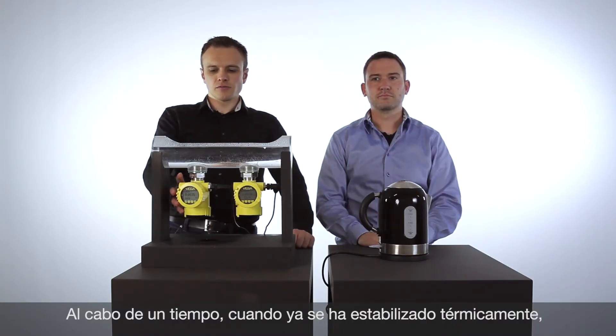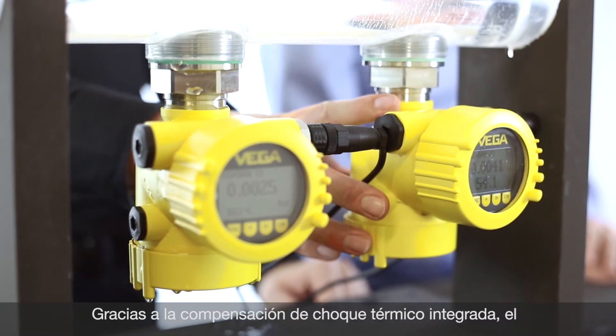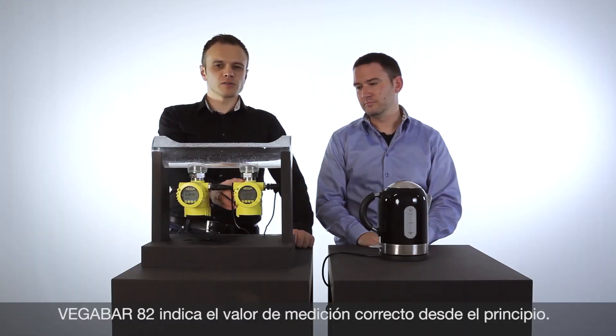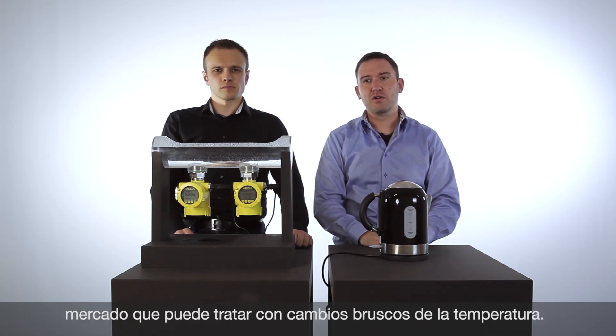The VegaBar 52 will also come to the right value after a specific time. The VegaBar 82 is on the correct value all the time because of the integrated thermoshock compensation. VegaBar 82 with ceramic technology: a unique pressure device, also in applications with temperature jumps.